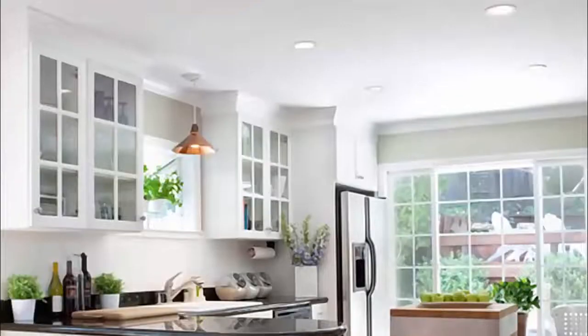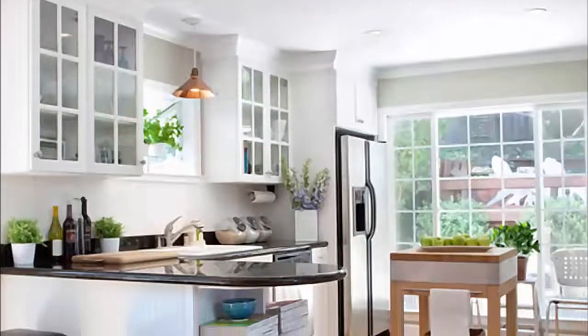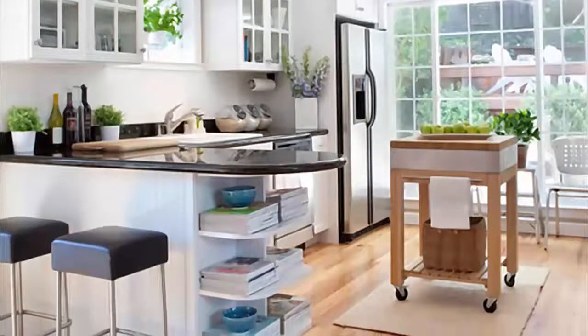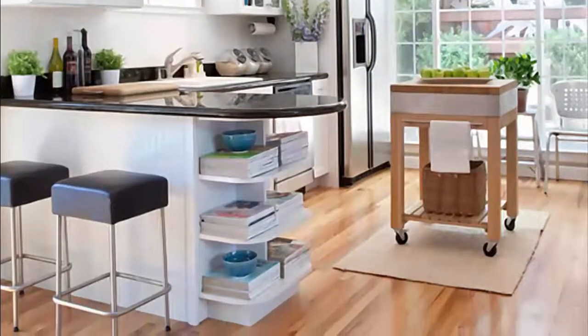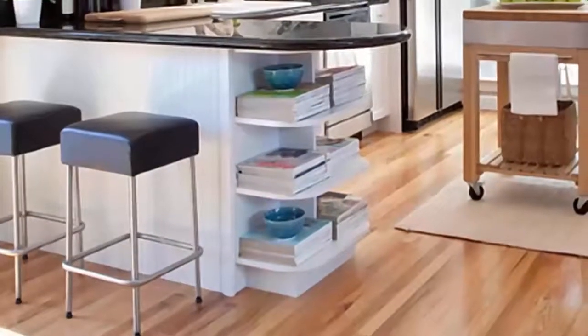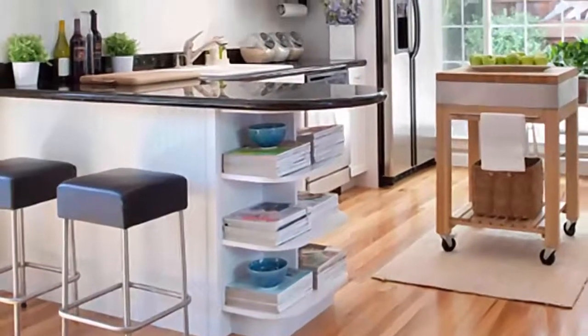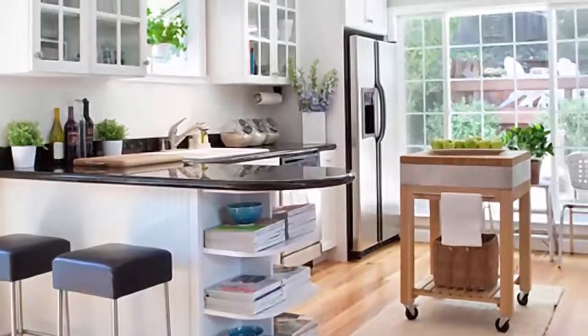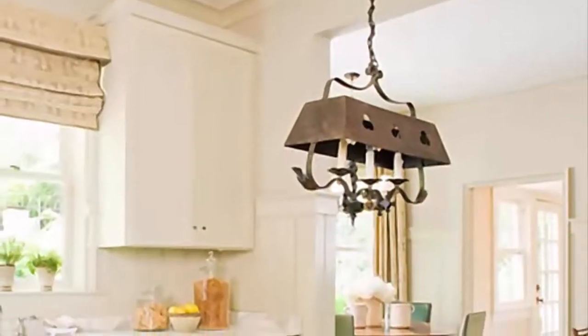Number 8: A movable cart extends counter space and storage in this bright room without interrupting its efficient traffic flow. The island's finish plays off the wood flooring to warm up this white kitchen. A small rug placed under the cart prevents it from sliding while in use.